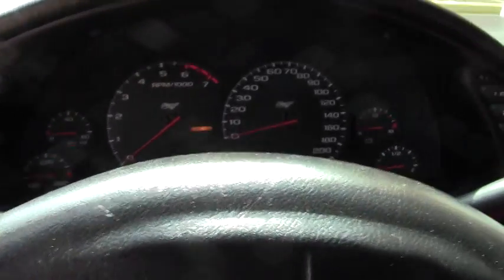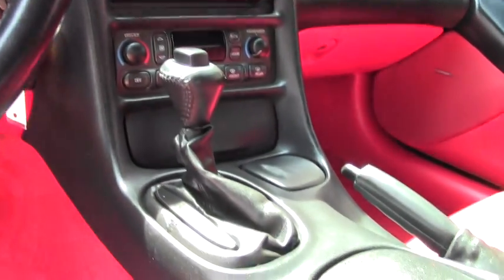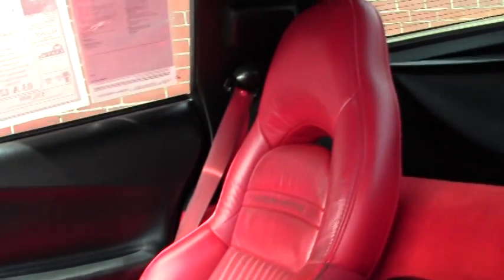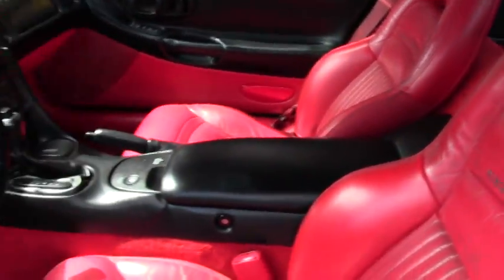If you're going to use this as a cruiser for weekends, want to take it to shows, fix it up, you have definitely got to start with the black wheels and yellow calipers. Absolutely a gem to match the color itself.